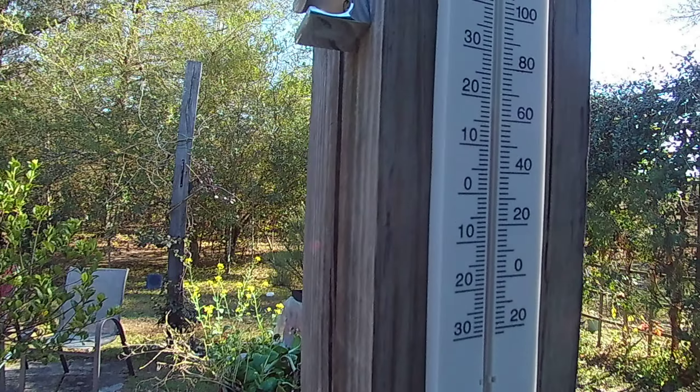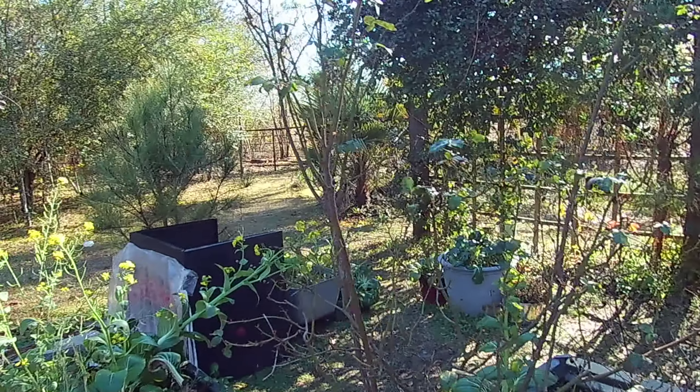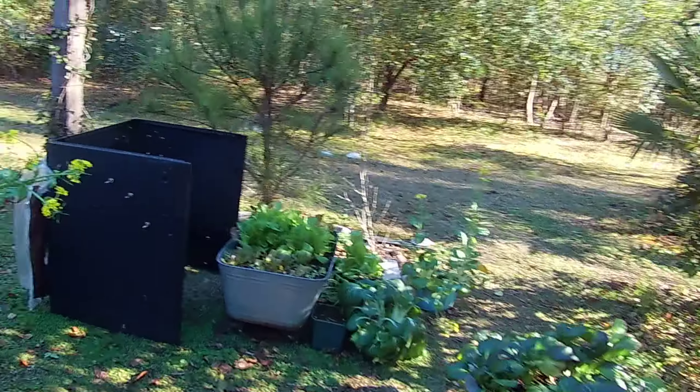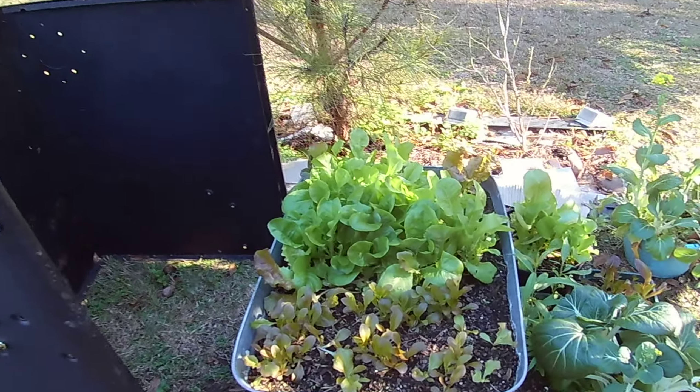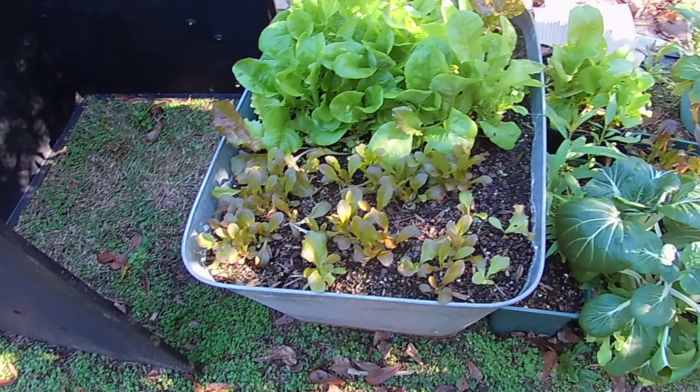Everything seems to be going good here, even though we get cold snaps of like 31, 32 degrees at night. I did plant some more lettuce here, and this is not covered at night. This is the one I cover at night. That red lettuce called Breen is coming along pretty good — I just harvested some. I did plant some here in this bed, and it is not being covered at night. Neither are these turnips.